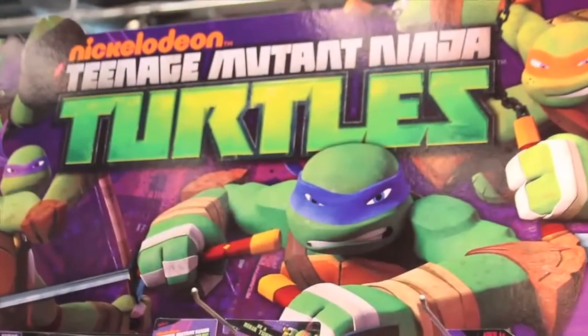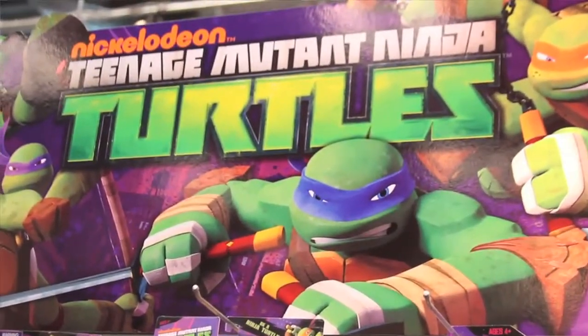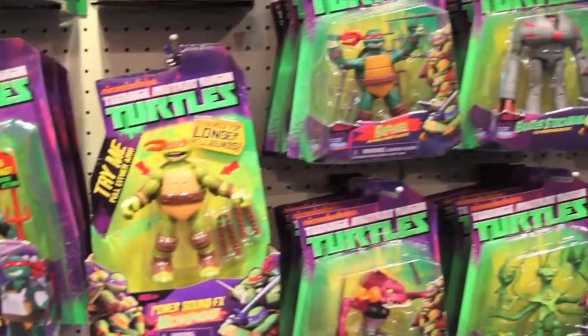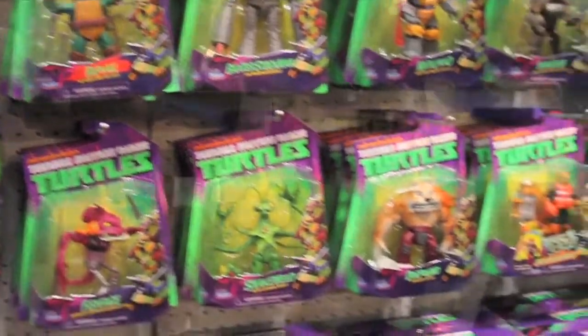Just take a second, look, just kind of peep the background going on. If you grew up off of the 80s Ninja Turtles, for a guy like me, this is heaven. So Chris is going to break down the new age Nickelodeon Ninja Turtles for you and what they have as far as the toy line.